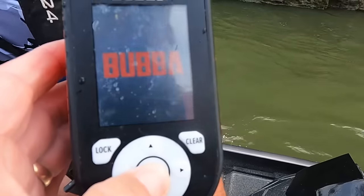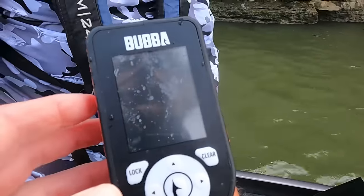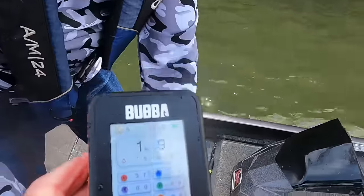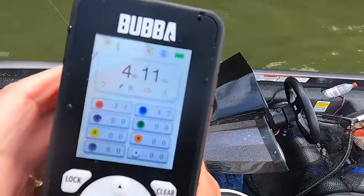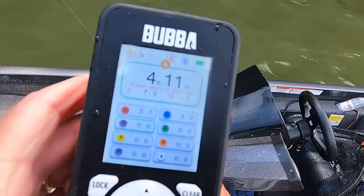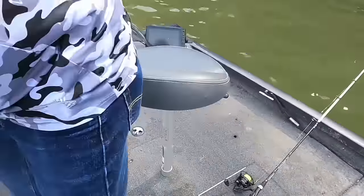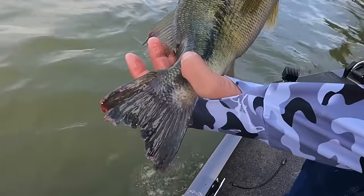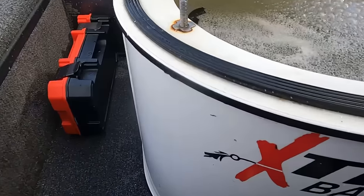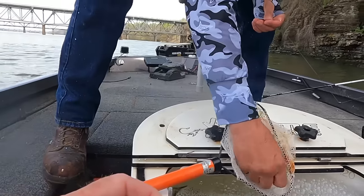Ronnie done caught two bubba fish. How much you say? I'm going to say four and three quarters — I'm going to say right under five. Four pound, eleven ounces. That's a good one, Ronnie. Congratulations. Look at his tail! I didn't even look to see if he had a tag. I'm going to tie me some fresh line on because I just got broke off. Look at Ronnie — he can't wait. He knows I'm occupied right now. I've got to get up before you get me down.